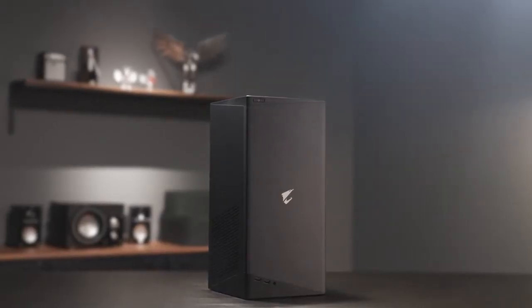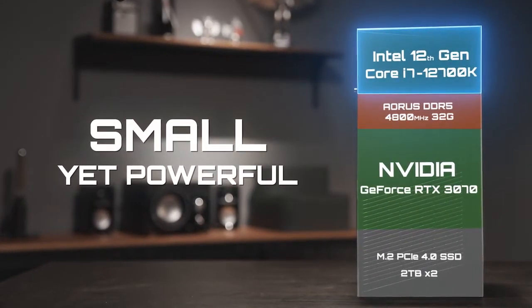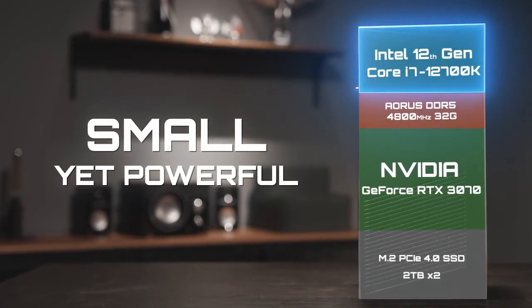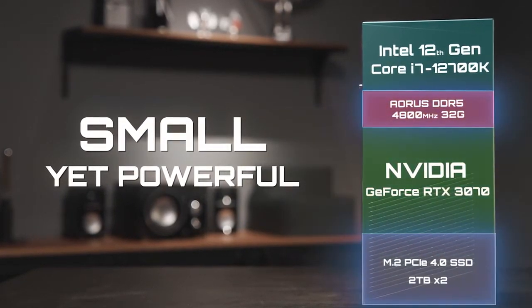Don't be fooled by its low-profile look. Inside the undersized cube, the Model S is powered by the Intel Core i processor of the latest generation, paired with a high-end NVIDIA RTX graphics card and loads of top-tier components.